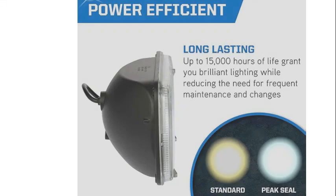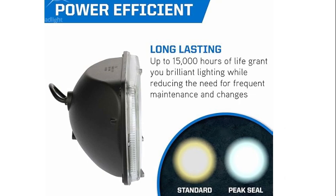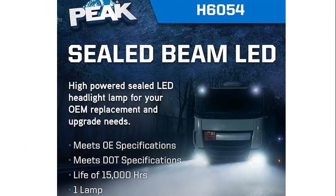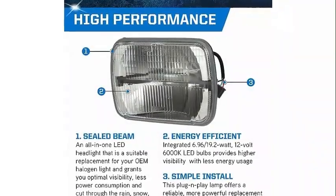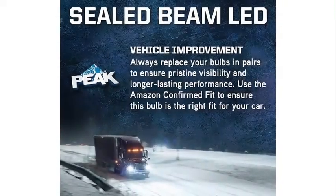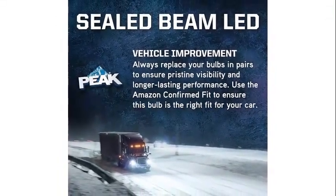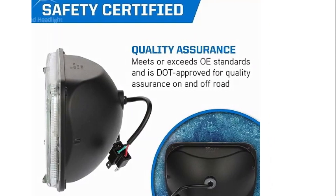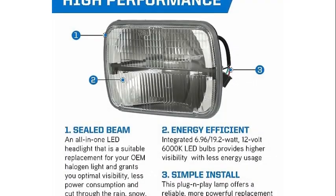Number 4: The Peak H6054 Sealed Beam 6000K LED Headlight is an exceptional product that offers excellent performance and reliability. I have reviewed numerous automotive products, and the Peak H6054 LED Headlight stands out in terms of quality and functionality.